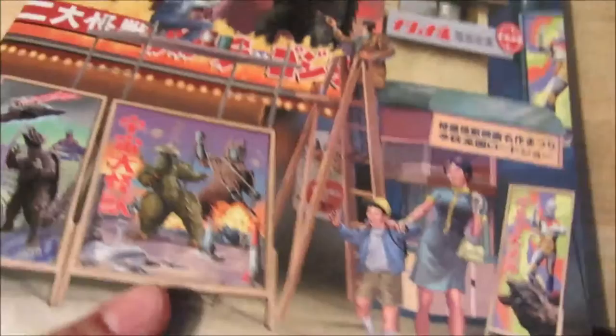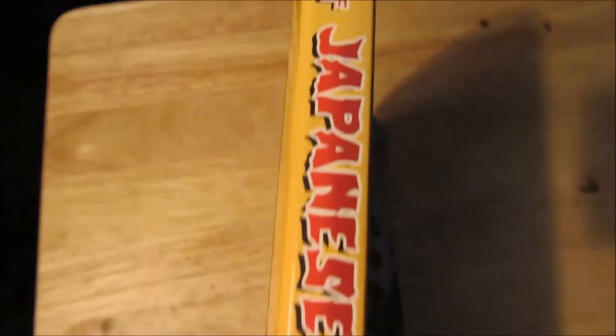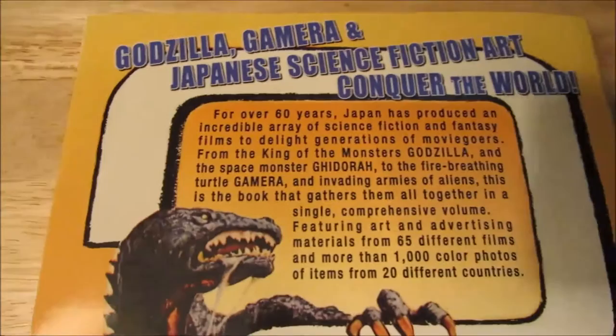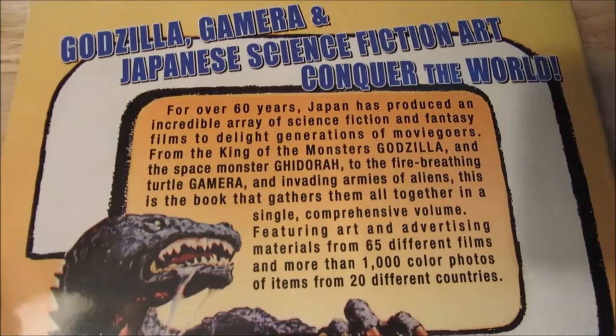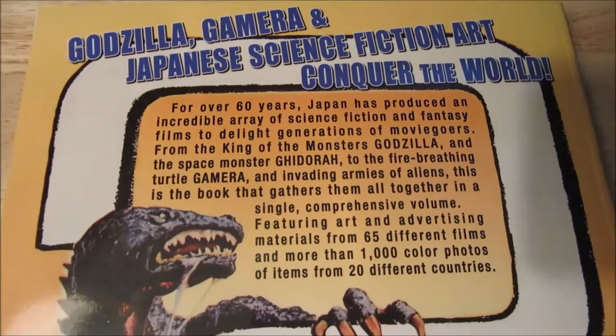Then you got the spine here. And then on the back here — now, I'm not going to read all of this to you guys. If you guys want to see anything from this book close up, or want to read a lot of the stuff in the book, pause the video and read it to your heart's content. Because I'm not going to read it all for you guys, so go ahead and pause now if you want to read all this.